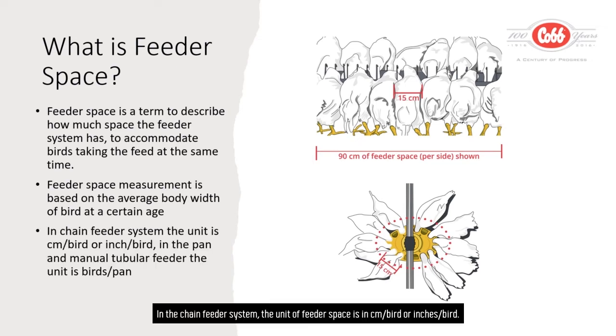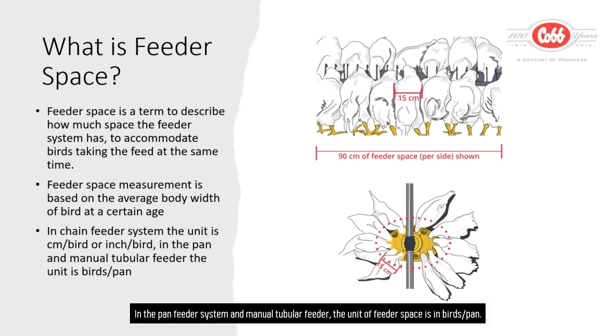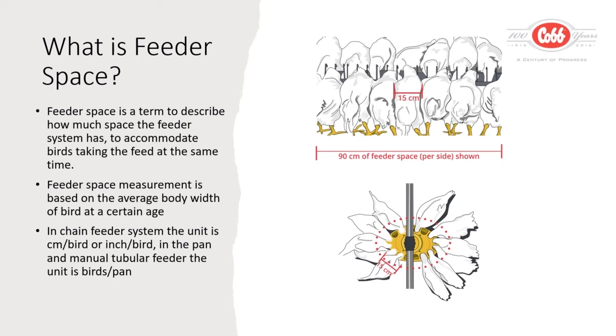In the chain feeder system, the unit of feeder space is in centimeters per bird or inches per bird. Remember to count both sides of the chain feeder when calculating feeder space. In the pan feeder system and manual tubular feeder, the unit of feeder space is in birds per pan.